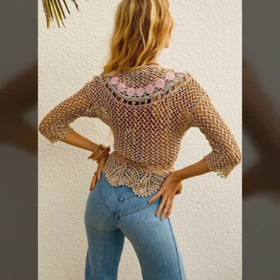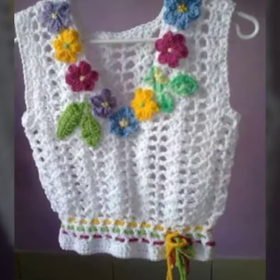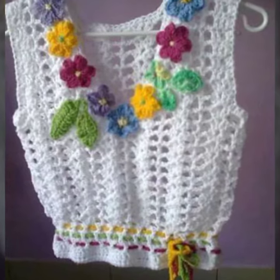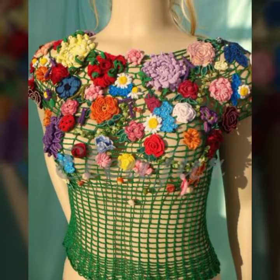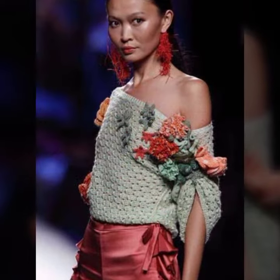If you want to have this type of crochet knitted cotton blouse designs, you can buy them from the market or easily get them from online shopping stores. Crochet work is a hobby of many people, so you can also have a dress made for yourself by these people.